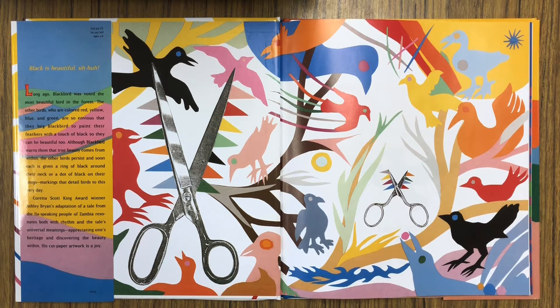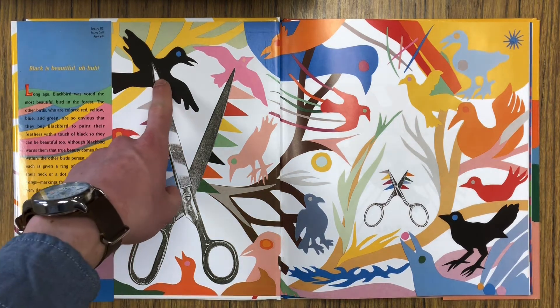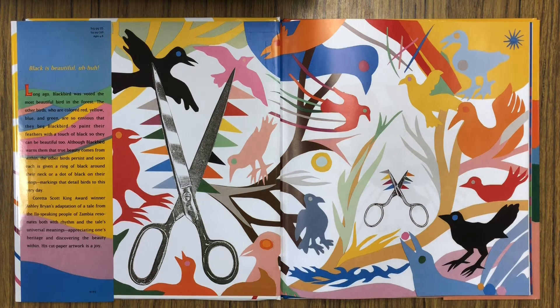Now, the other thing that's really interesting about this story is that it's based on an old legend from the Ila-speaking peoples of Zambia in Eastern Africa, and the story is about how the blackbird is an artist who decorates all of the birds in Africa and gives them their markings on their feathers. So let's go ahead and read Beautiful Blackbird and see what happens.